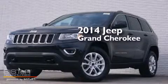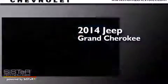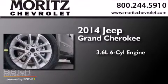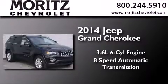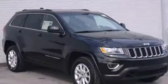This is a brand new 2014 Jeep Grand Cherokee. It features a 3.6 liter 6-cylinder engine, an 8-speed automatic transmission, and the added capability of 4-wheel drive.